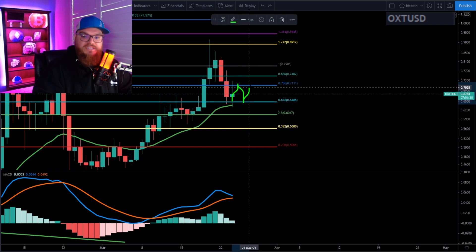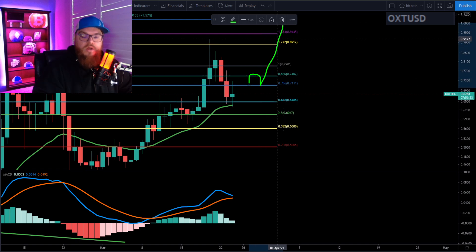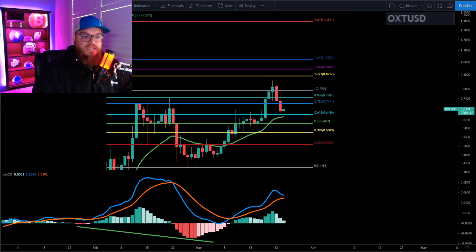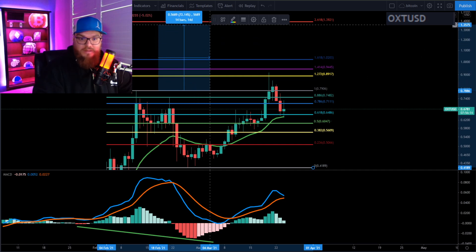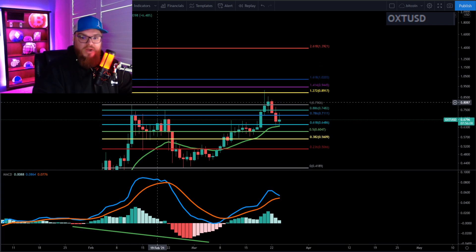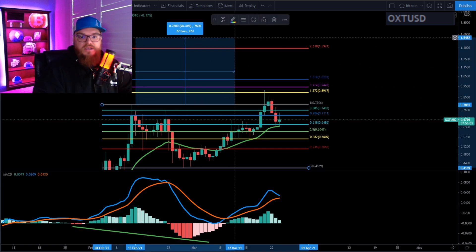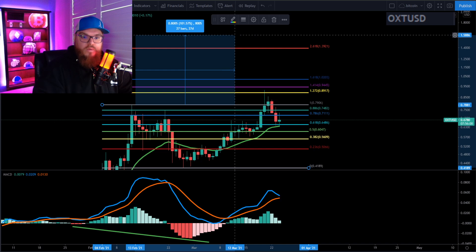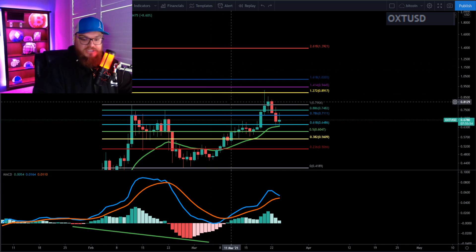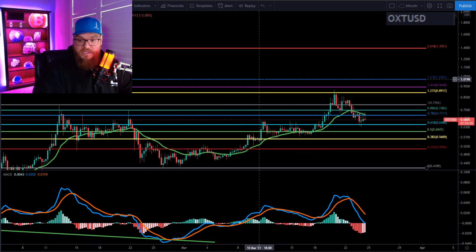I do believe OXT is going to get this bounce here and move to the upside. An area we need to break through — between the 0.618 and 0.786 — is going to be 71 cents. Once you get above 71 cents, you test it as support, then we can continue and we're going to be breaking new all-time highs. Expect to double after we break the previous all-time high of about 80 cents, which puts us at a $1.60 target, and we'll be going above the 2.618. These are very primed conditions.